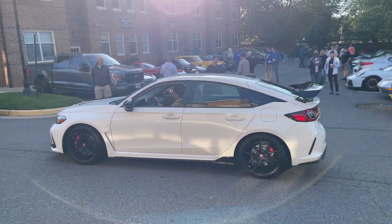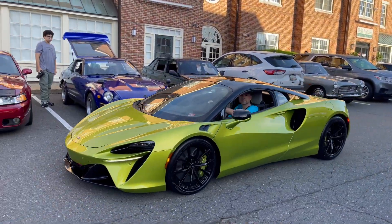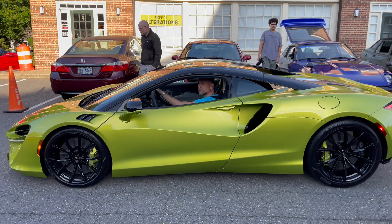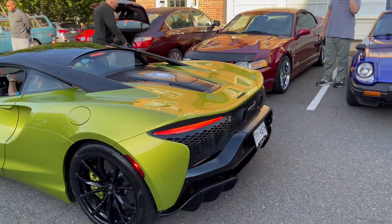Here's something I haven't seen yet — brand new McLaren Artura here with the V6. Nice color, sounds pretty good too.